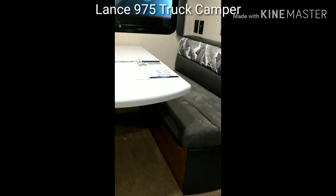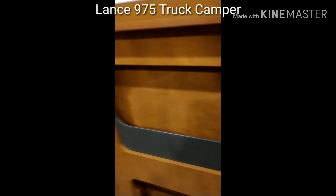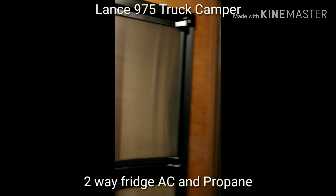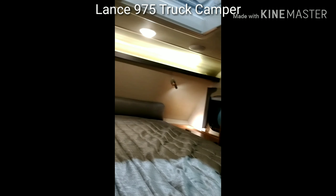I most likely would want to get another Fantastic Fan and another solar panel. This is a two-way — it's either electric or propane. They said it has space for two more batteries.